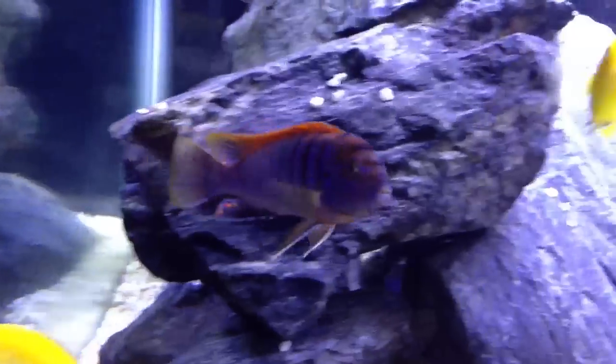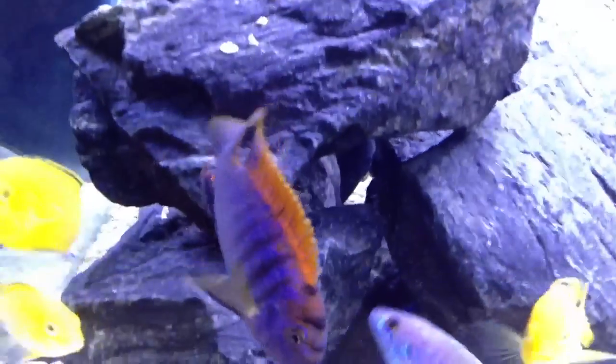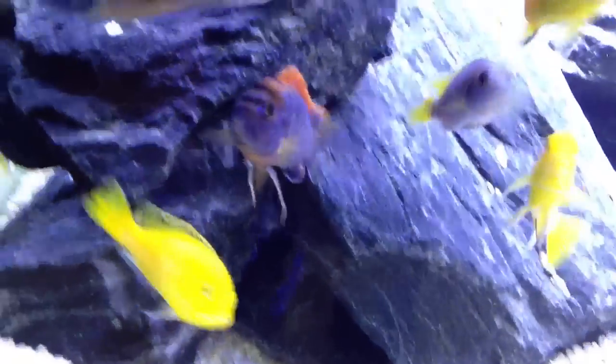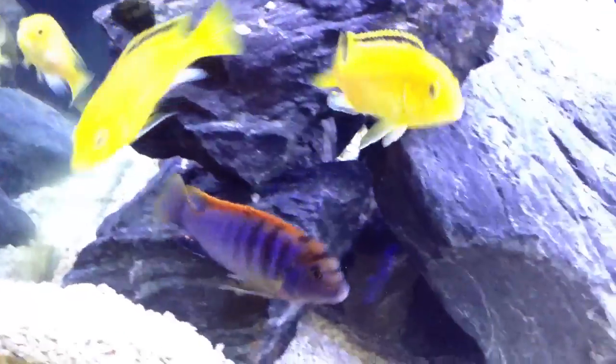Beautiful. Pretty chill. Usually they're aggressive, but this guy — I don't know — he's pretty relaxed. He just does his own thing. Great color.